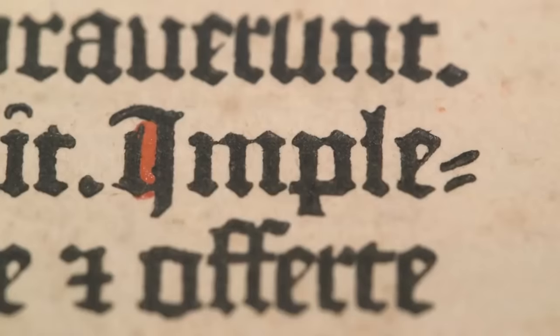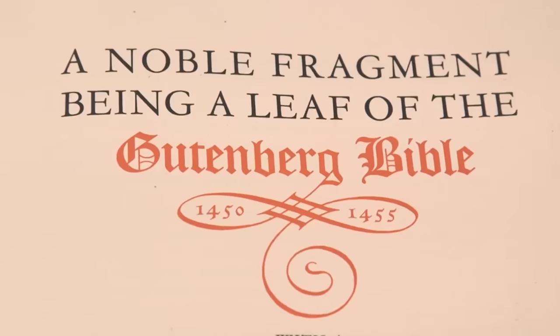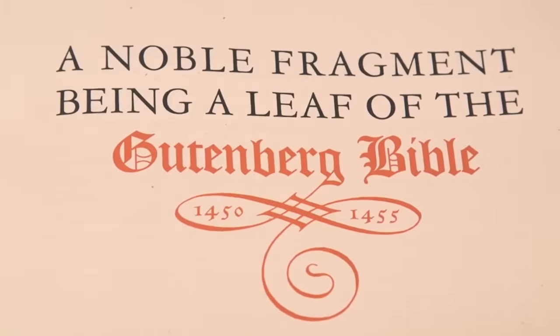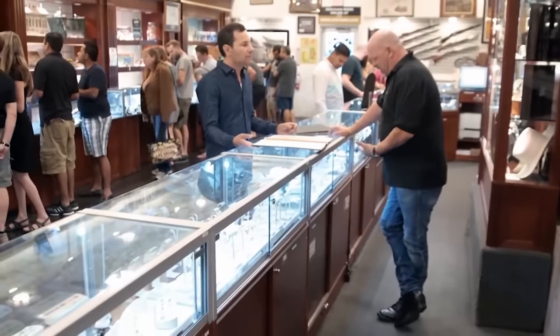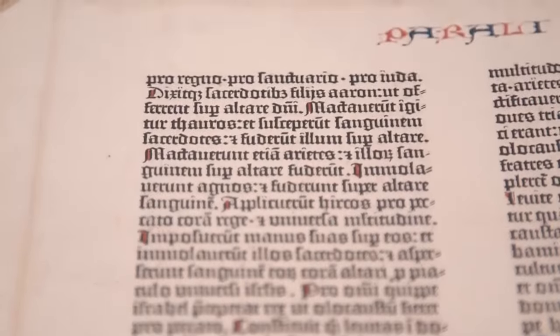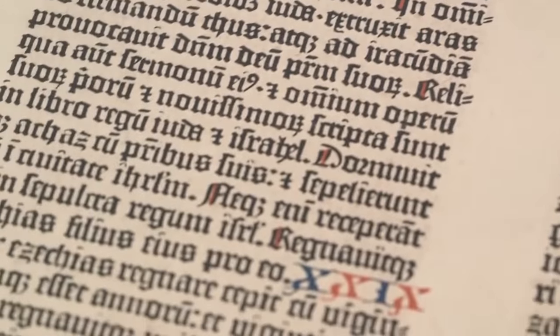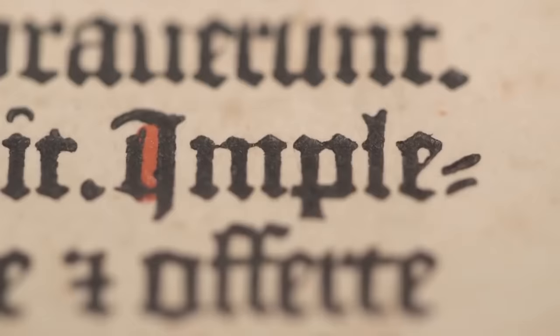The Gutenberg Bible to this day is regarded as one of the most beautifully printed books. He had to invent the type, the press, the entire process — it was a massive undertaking. It's like the Internet: think how quickly they went from printing a book like this to having people copy the invention, setting up printing centers all through Europe within 50 years.